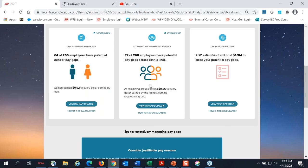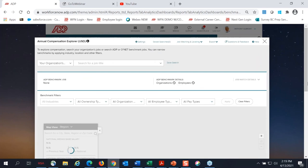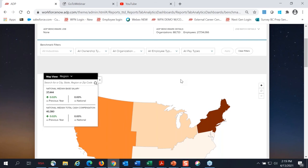Speaking of staying competitive in the marketplace, we also have the annual compensation explorer. This provides insight into average compensation based upon your industry, while also allowing you to filter results by job title, revenue size, employee count, and location. If you want to conduct a search with your own company's job titles, we have a job matching tool that lets you search for, review, confirm, and change your job matches to ADP benchmark jobs.